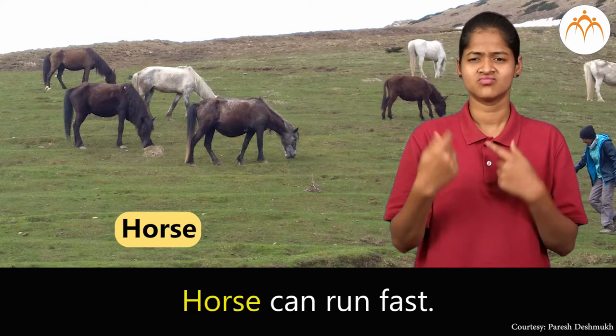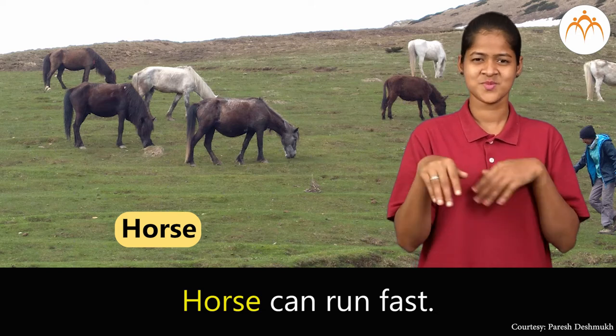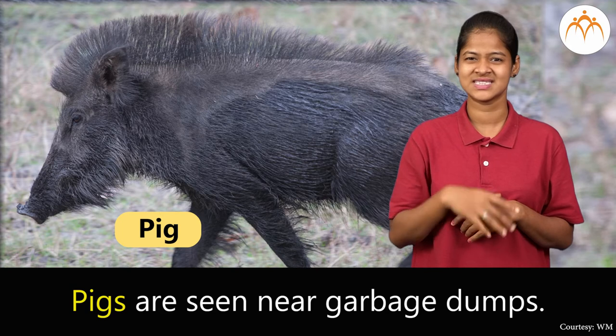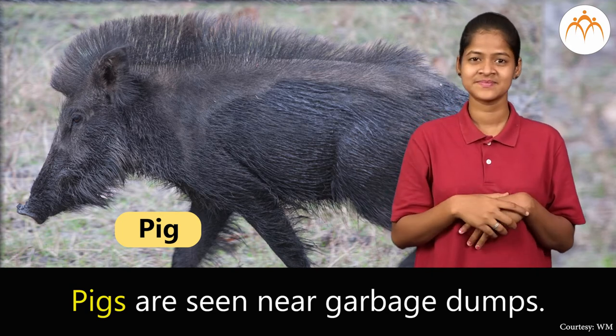Horse. Horse can run fast. Pig. Pigs are seen near garbage dumps.